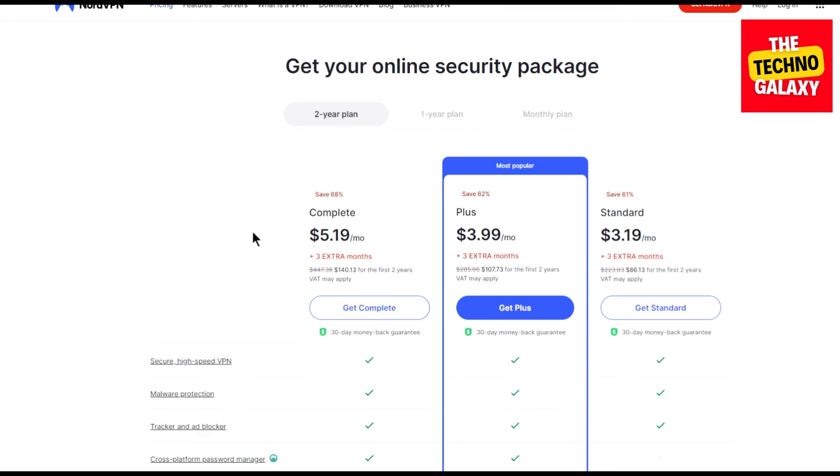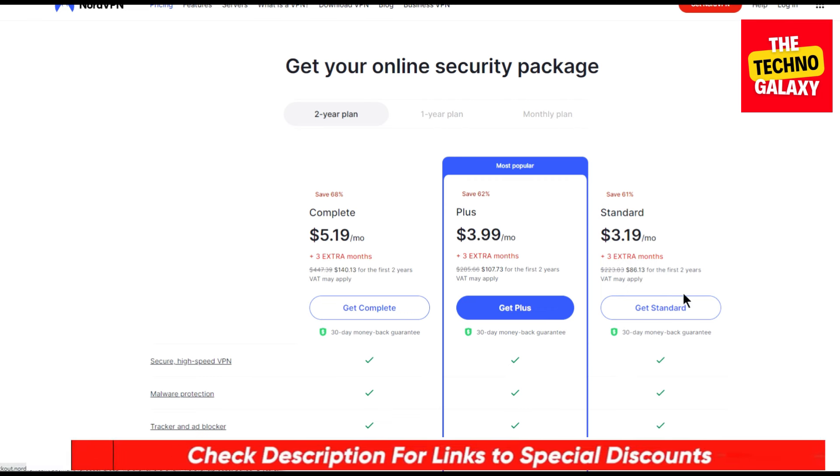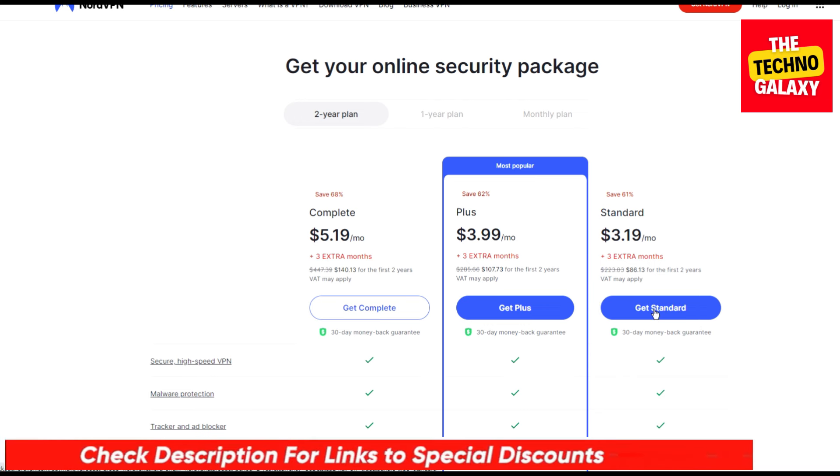So all you need to do to grab that deal is to just click the link in the video description and in the first pinned comment down below, and after coming to this page, please follow what I am going to show you next.